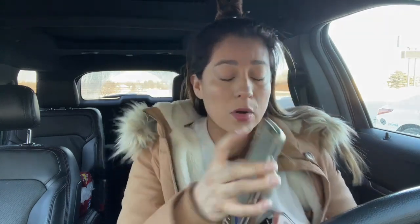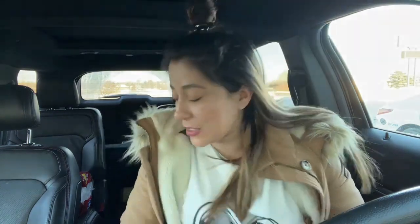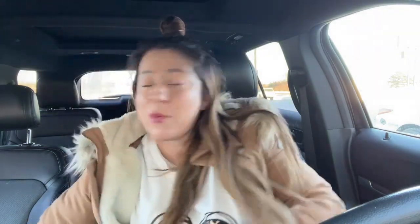Go to the search bar and type 'Olay Regenerist.' That's the way. We're going to go to the bottom of the creams that come up and clip this coupon right here for ten dollars. Let's go inside the store quickly because I don't want someone else to get the products.